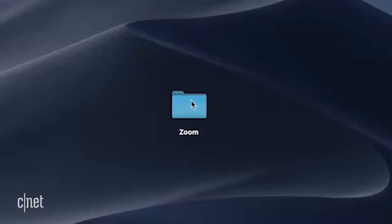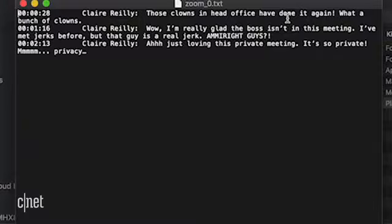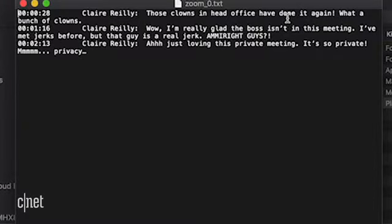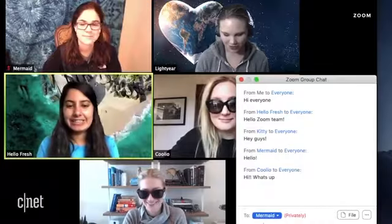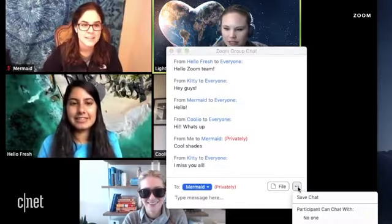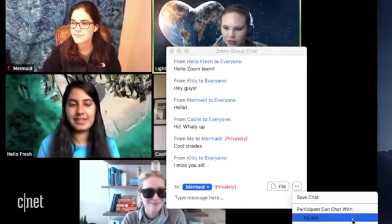When a host records a meeting, everything is recorded. They get a folder at the end with the video of the meeting, audio, as well as all of the public chat messages that were sent, saved as plain text. Not only that, but those chats can be viewed by your Zoom admin — say your boss — even if they weren't on the call. This doesn't include private chats, but if you record a meeting with a colleague, then everything you say on public chat is saved and it could come back to haunt you.